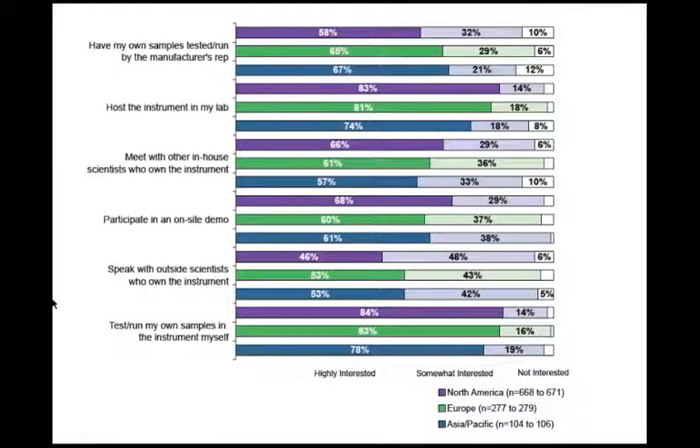There are specific regional differences in how interested scientists would be in having sales reps arrange opportunities for them to evaluate instruments they're considering purchasing. North American and European scientists are likely to be the most interested in having a sales rep coordinate the placement of an instrument in their labs for an evaluation period compared to Asian scientists. Asian and European respondents are more amenable to having their samples tested by the manufacturer's rep than North American respondents.